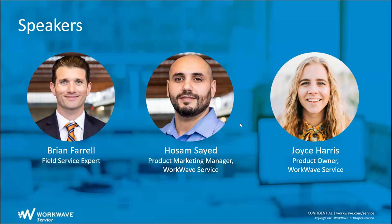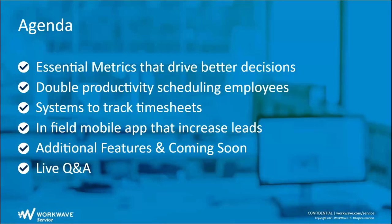We're going to move through the presentation now — here's the agenda. We're going to go over the essential metrics that drive better decision making, show you how we can double productivity using scheduling software, and how scheduling your employees throughout the day can improve productivity. We'll also cover systems to track timesheets and field mobile apps that increase leads and convert opportunities, plus additional features and things coming soon, followed by live Q&A.